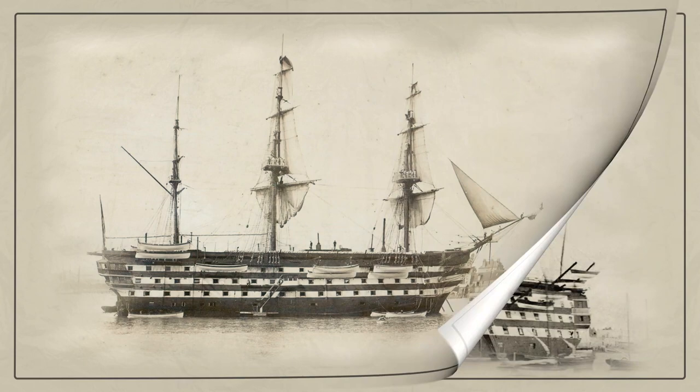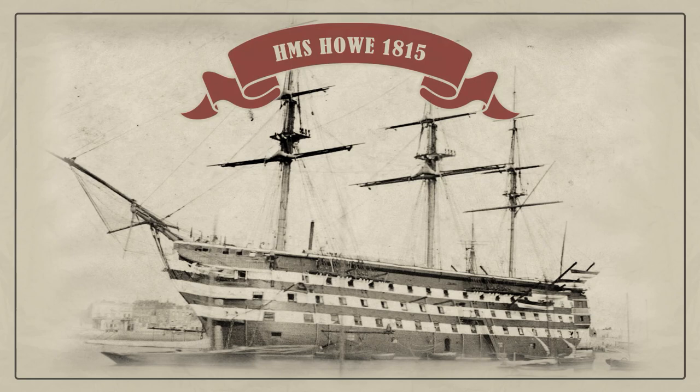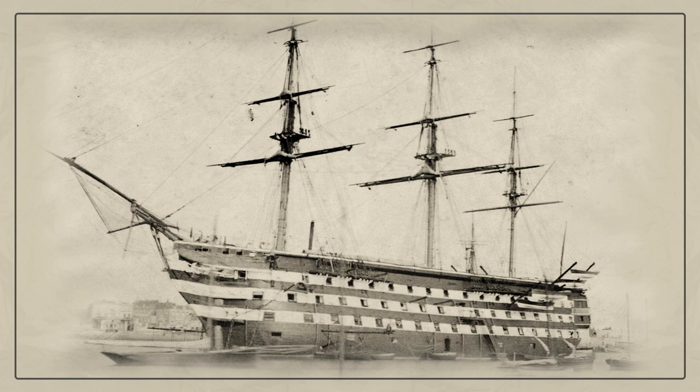HMS Howe was a 120-gun first-rate ship of the line of the Royal Navy — a typical capital ship of the period of the Napoleonic Wars. Such ships were the main force of the fleets of the great maritime powers of Europe.